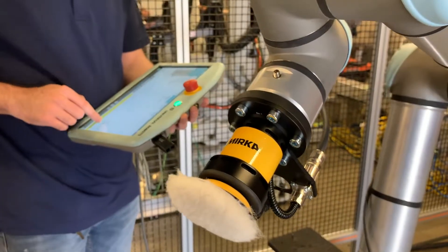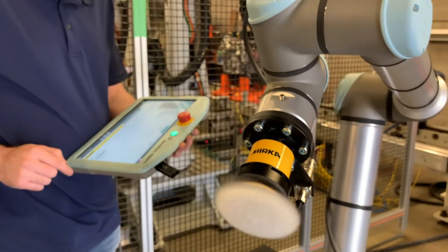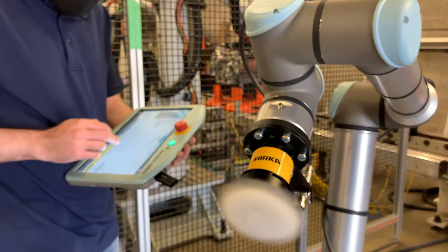This particular application is designed for robot buffing and robot sanding of components, so it's certainly automotive, but there are also applications for this in food and beverage.